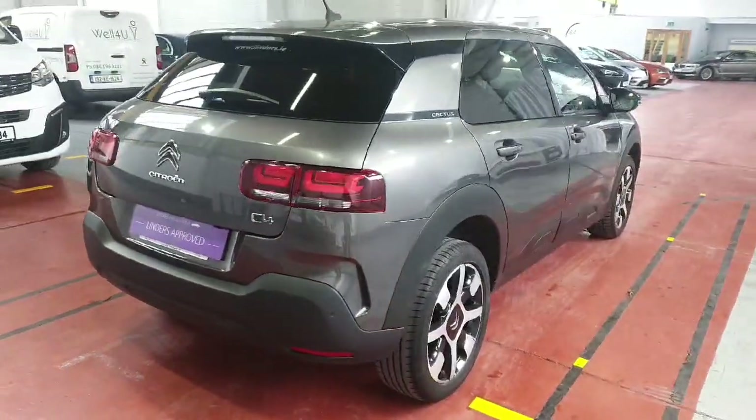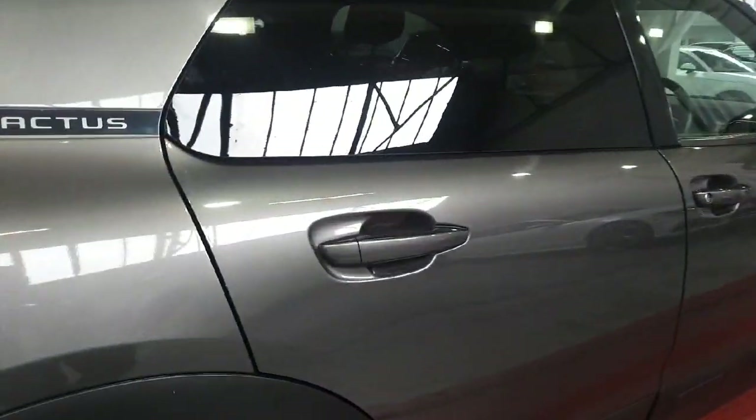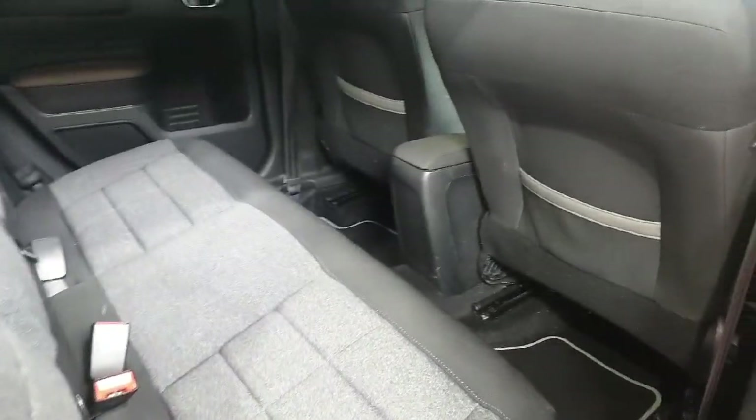As you can see, the car has clearly been maintained and looked after. We did service it ourselves here at Linders & Chapel Lizard. And as you can see the interior, the owner clearly looked after this car as well.